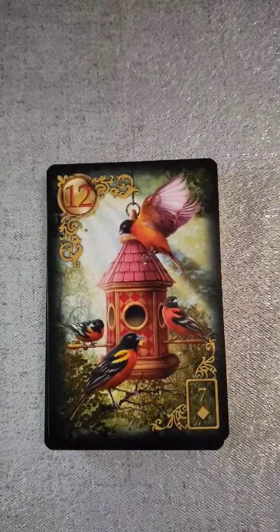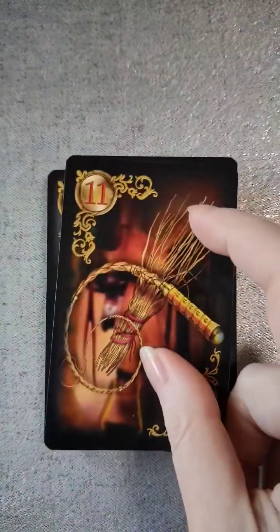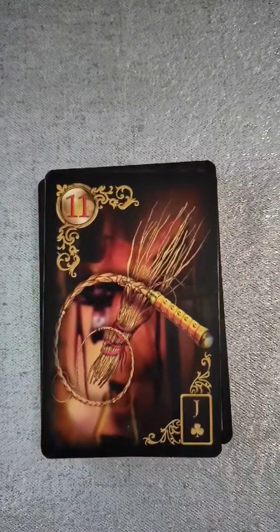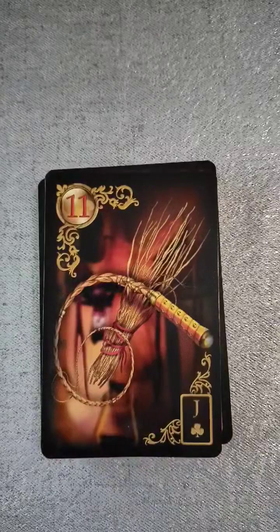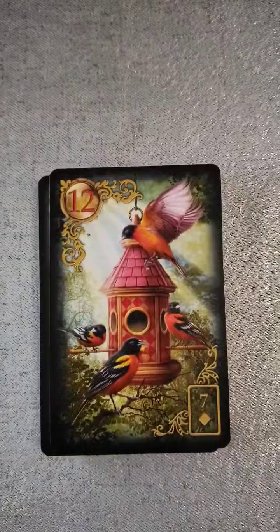The whip. Let's go back — number eleven is actually called birch or broom. I wondered, because I've been seeing some of the Lenormand decks with brooms on them and I was like, oh how cool. So it's actually for the whip as well. Then number twelve, we have the birds.